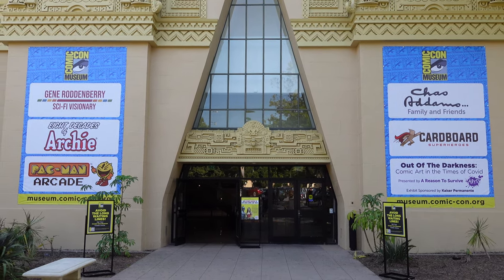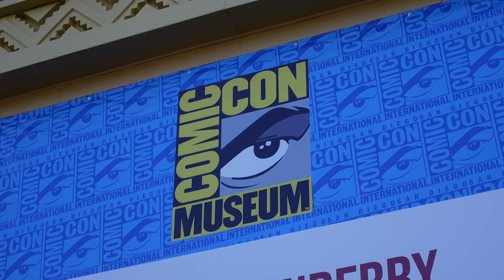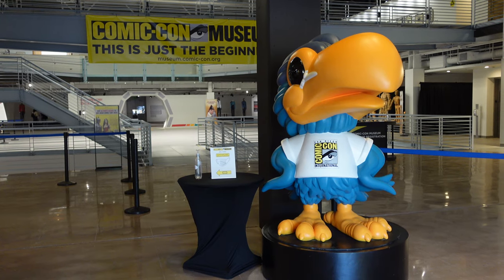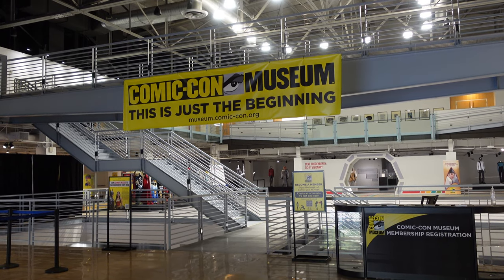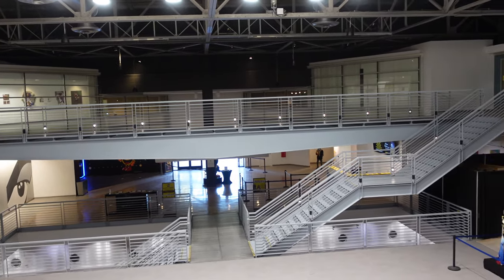For over 50 years the San Diego Comic-Con has been one of the most popular conventions of its kind in the world, but the Comic-Con only lasts a few days each year, so the organizers wanted to have a space dedicated to pop culture that was available year-round — thus the idea to create a Comic-Con Museum. The museum is 250,000 square feet in size and is on three floors. We visited during the museum's opening week and as you'll see they have a lot of room for growth.